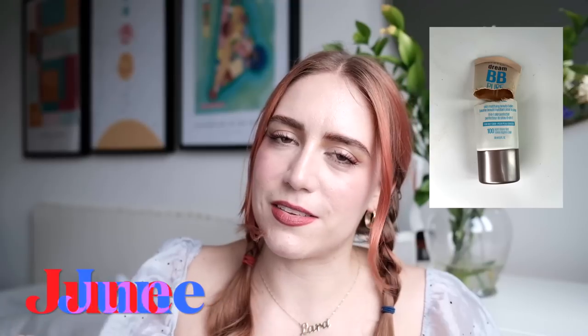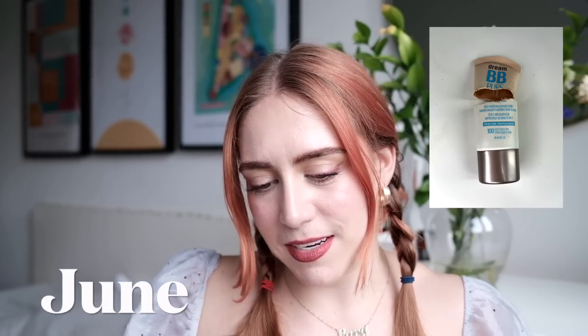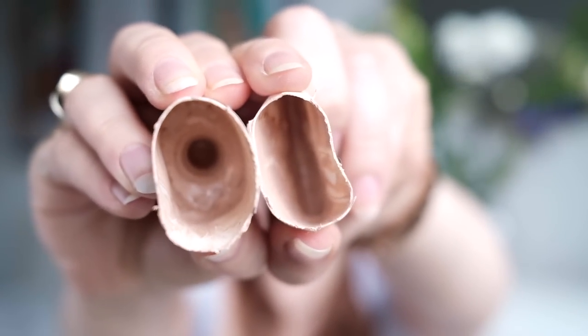This is the Maybelline Dream BB Pure Skin Modifying Beauty Balm. I thought it wasn't going to be done in time for this update, but today when I went to use it, I gave it a sniff and could not in good conscience put it on my skin. My skin has been acting up a bit lately — maybe it's related, maybe not. Better to be safe than sorry. So this is what's left, and most people would consider this done. Let's just say it's done — I finished this. Congratulations, me!